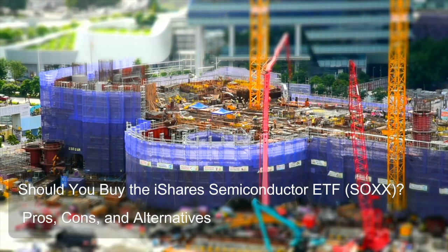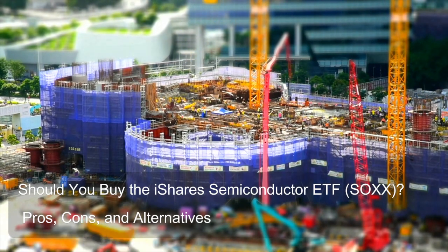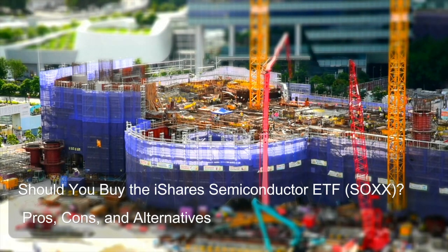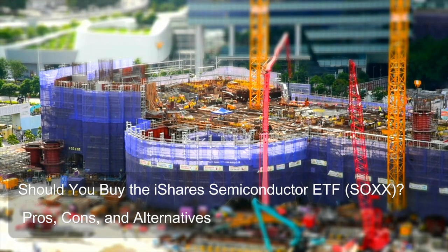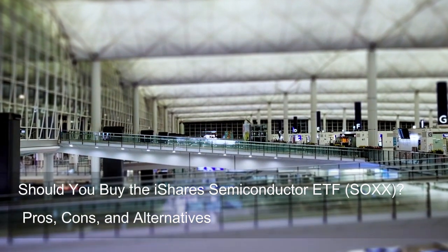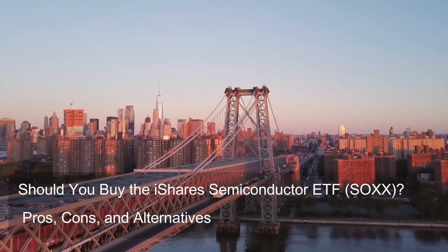Question 3: Does the iShares Semiconductor ETF track a specific index? Yes, SOXX absolutely tracks a specific index as a core part of its investment strategy. SOXX is a passively managed ETF — it doesn't employ a team of analysts to actively research and select individual stocks. Instead, it follows a predetermined index: the NYSE Semiconductor Index, designed to represent the performance of U.S.-listed companies in the semiconductor industry.